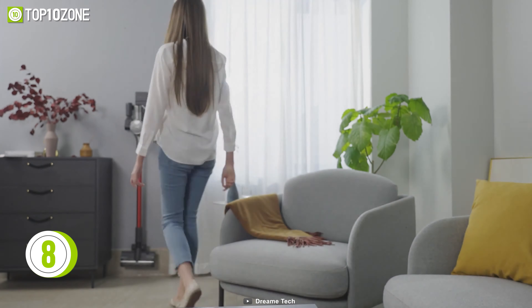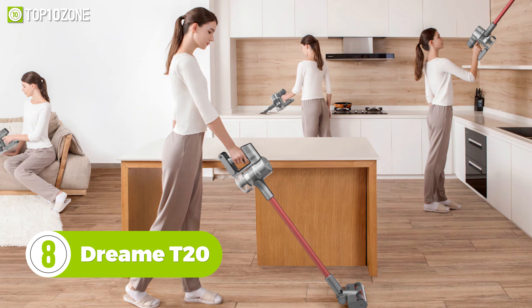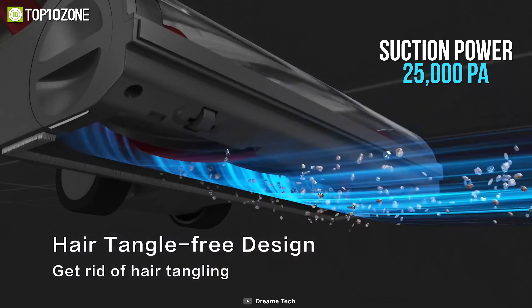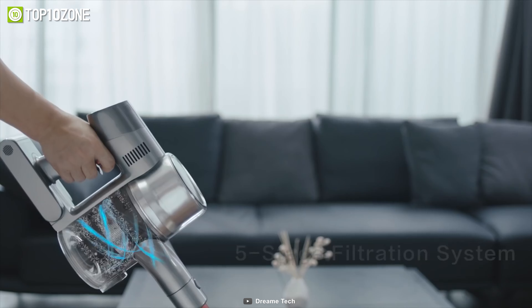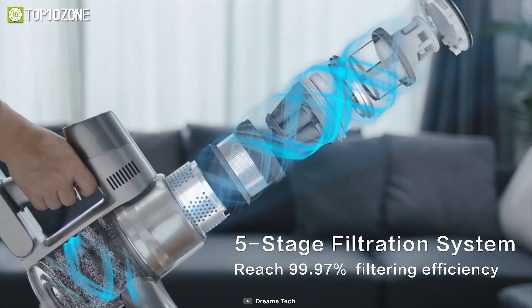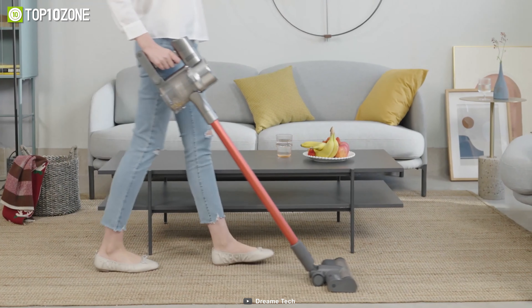Clean your home within minutes easily and effortlessly with the Dreamy T20 cordless vacuum cleaner that provides an effective and satisfying cleaning performance. It has a strong suction power of 25,000 PA, while the high-speed motor spins at 125,000 RPM, along with a cyclone filtration system that delivers consistent suction and deep cleaning. Thanks to its carpet detection technology, the suction automatically increases when carpets are detected.